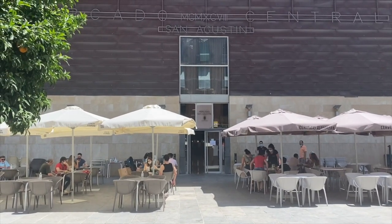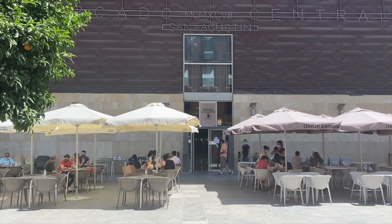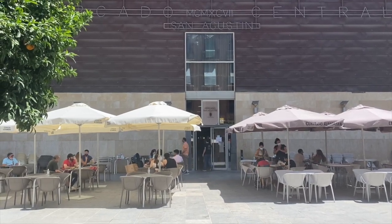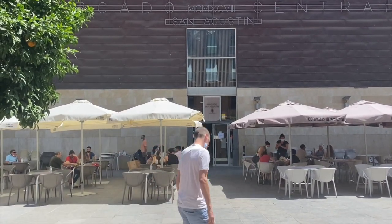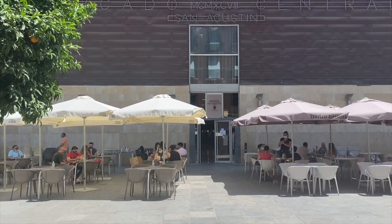Here we are at the entrance to the Mercado de San Agustín, our local market here in the center of the city of Granada. We are going to go in and visit one of my friends Maria and show you a bit more of the market.